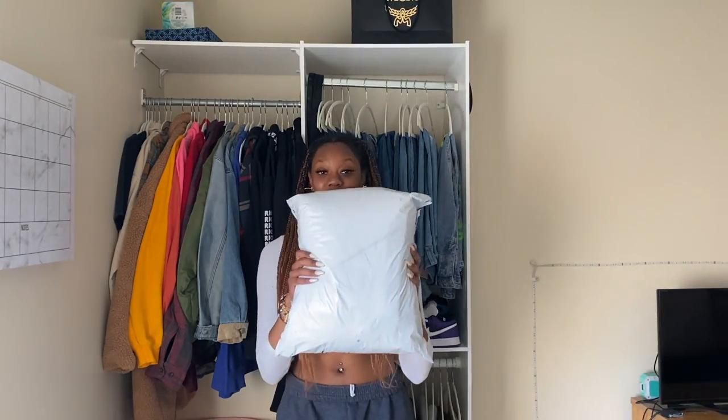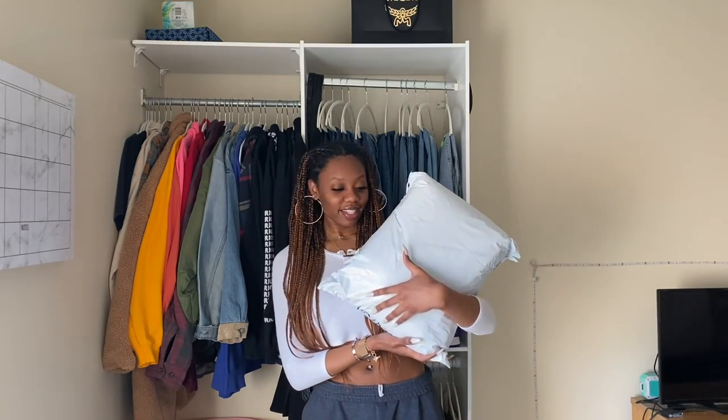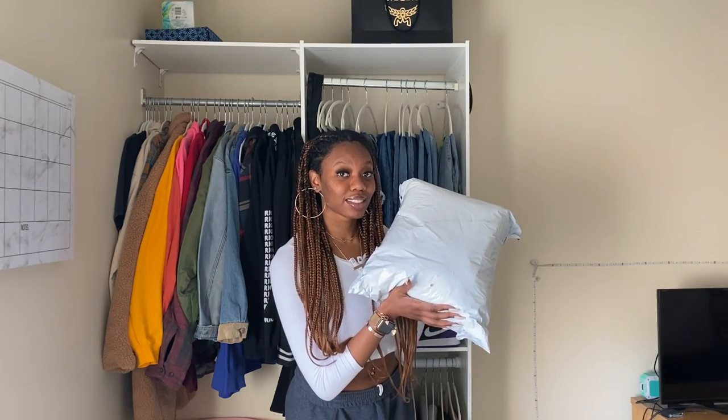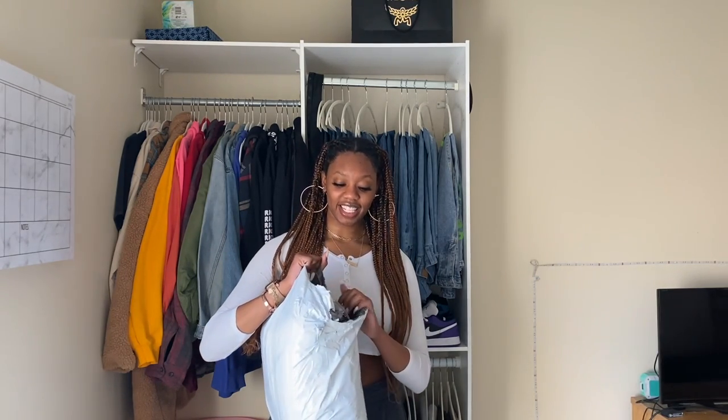Okay so like I said, this is a Shein haul, this is my package. It is heavy — in a couple months I will have a box. I actually got a lot of stuff, I got like 17 items, so this will be my biggest haul.